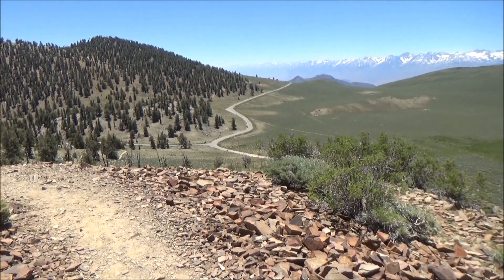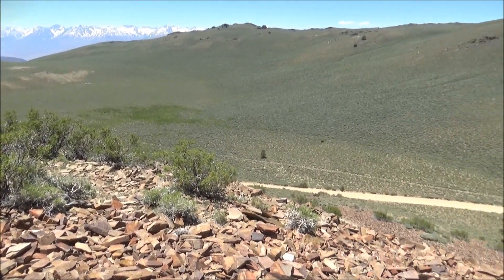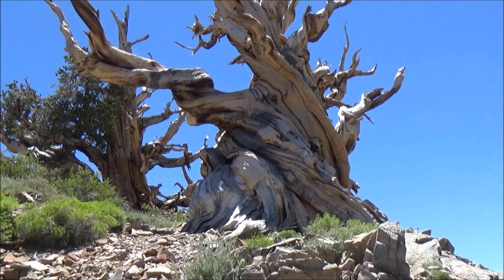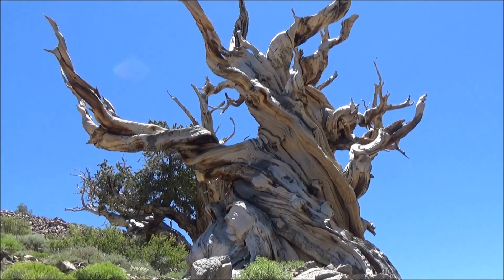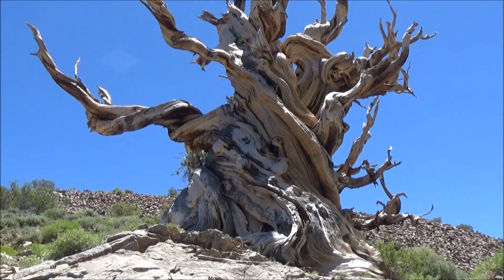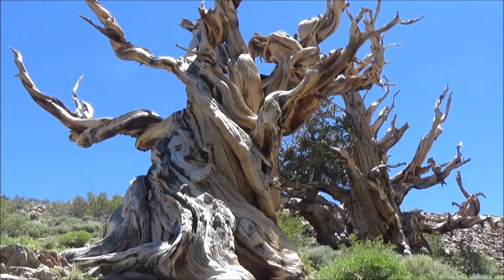Anyway, thanks for watching, and do not forget to check out our other travel videos on our channel. I'm going to let you enjoy the landscapes and soak in the sense of endurance, looking at the trees that proved they can withstand harsh conditions for millennia. No complaints, just steady patience. What an inspiration for all of us. See ya!